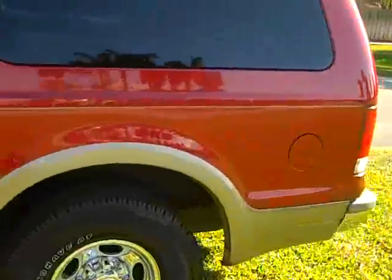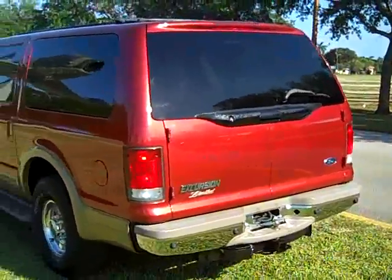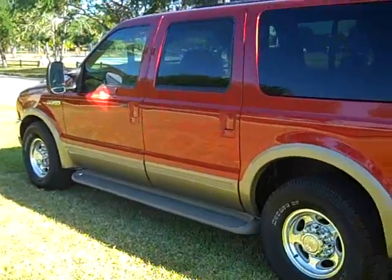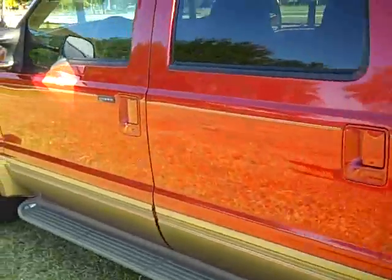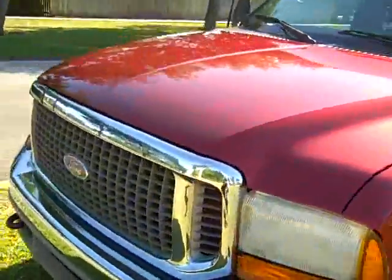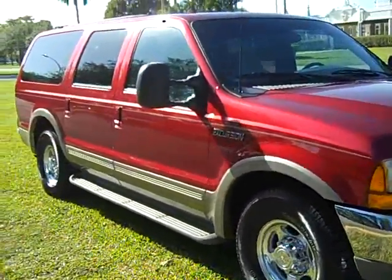I can also help you with shipping right to your doorstep. The truck is equipped with the cold package, as you can see on the bottom there. See how nice, clean, and shiny the body is.